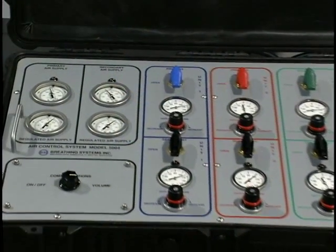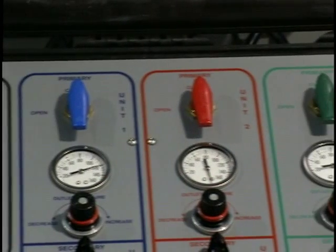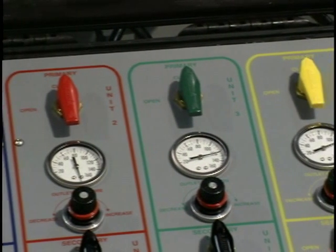The control console includes primary and secondary air controls. The primary air controls, seen at the top, are color-coded blue, red, green, and yellow.